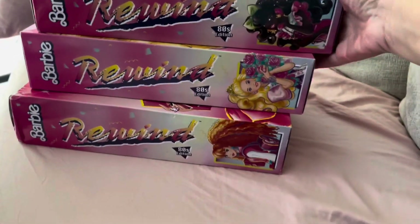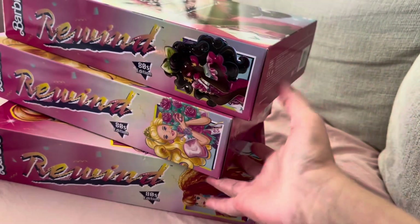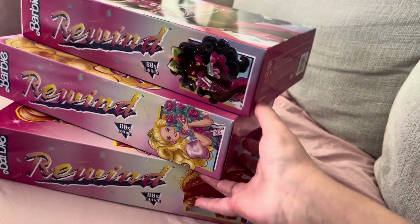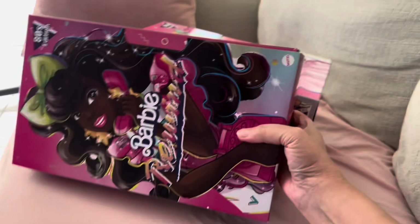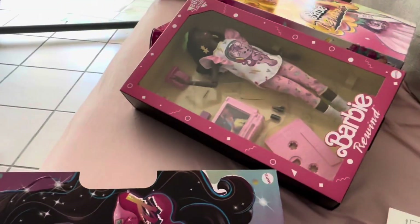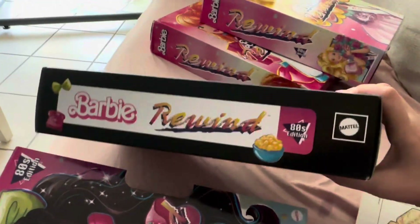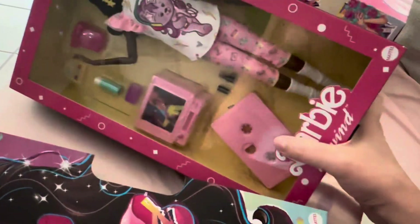Let's show you what these dolls look like. I got three new ones — the prom and sleepover girls are the newest that Mattel put out, and it took a minute to get them. I absolutely love the packaging because it reminds me of VHS. Here's the box and here's the tape — isn't that awesome? And on top of that they have the cassette tape as the stand, which I think is awesome. The back of the box has the COA.